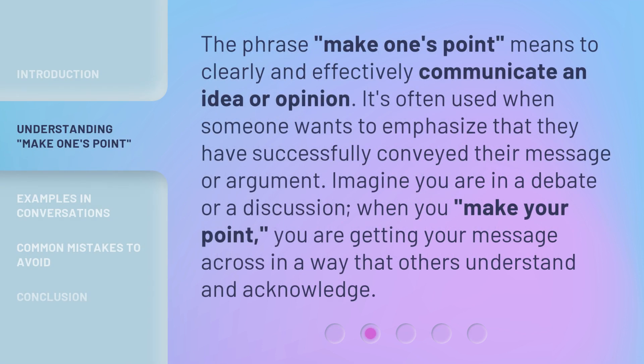The phrase 'make one's point' means to clearly and effectively communicate an idea or opinion. It's often used when someone wants to emphasize that they have successfully conveyed their message or argument. Imagine you are in a debate or a discussion — when you make your point, you are getting your message across in a way that others understand and acknowledge.